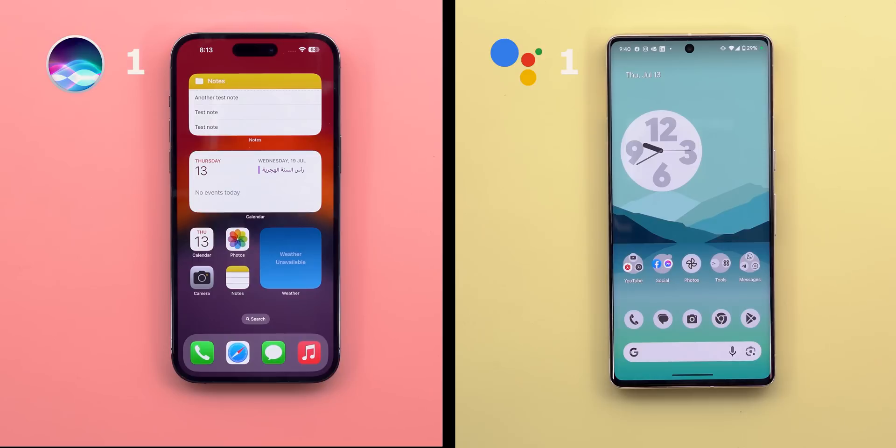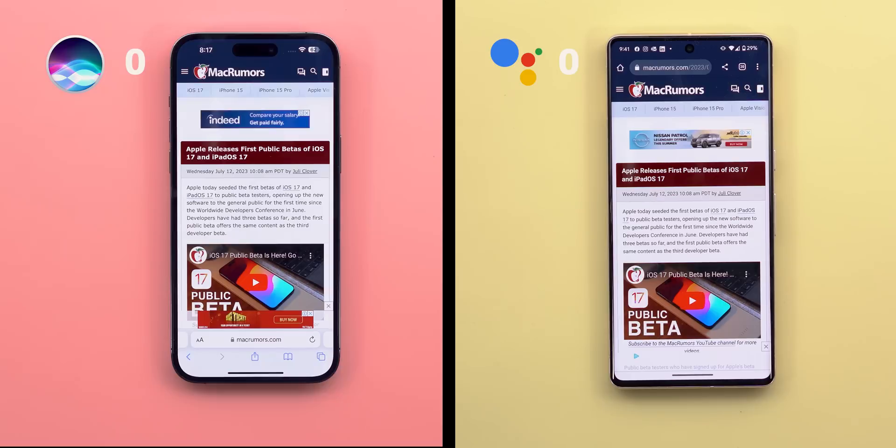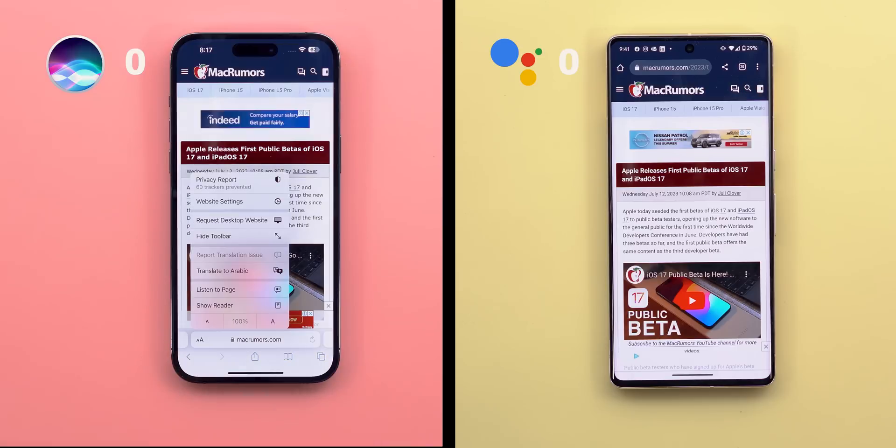Now let's take it to the next level: reading articles. The same webpage is open on both devices. In Safari, you tap the double-A button and then tap 'Listen to Page' — this feature uses Siri to read the article.